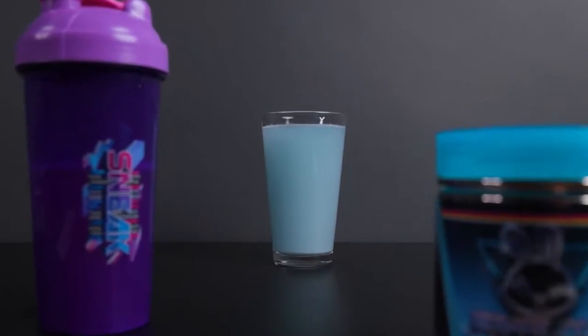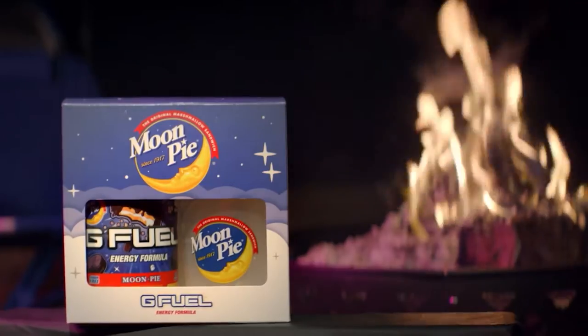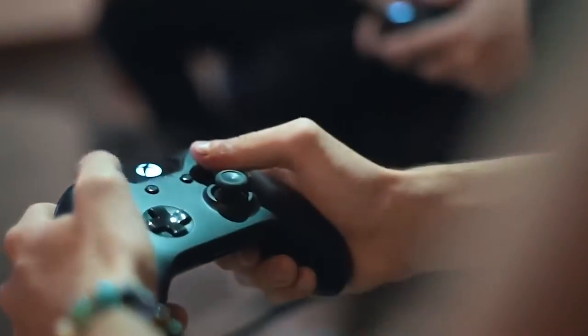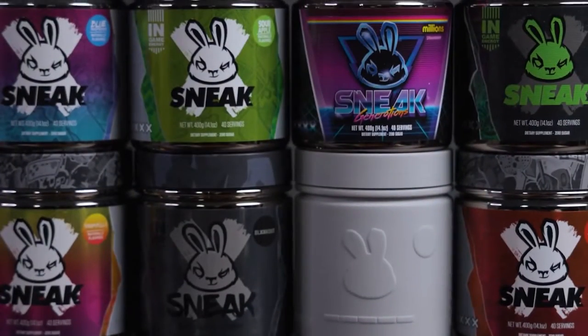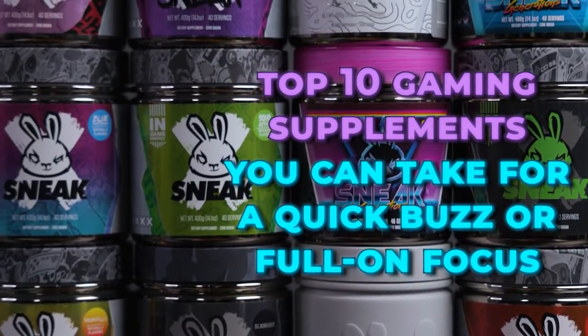Let's talk drinks. Everyone's probably got a staple they swear by, like coffee, protein shakes, and energy drinks. We all need that extra boost. Gamers, you're probably looking for something that helps you focus without getting you too jittery. That's what gaming supplements are for. In today's video, we'll be listing the top 10 gaming supplements you can take for a quick buzz or full-on focus.